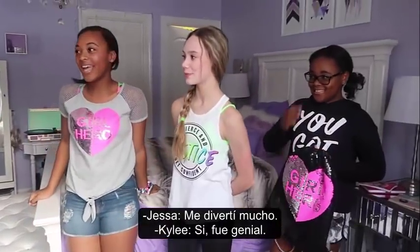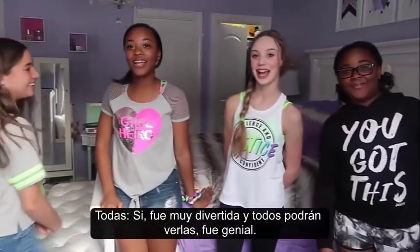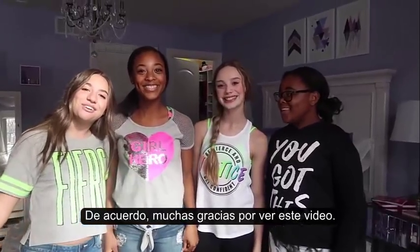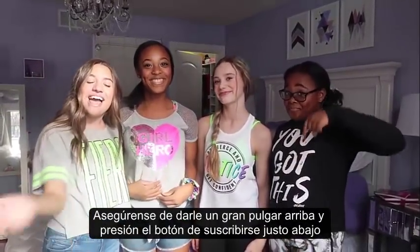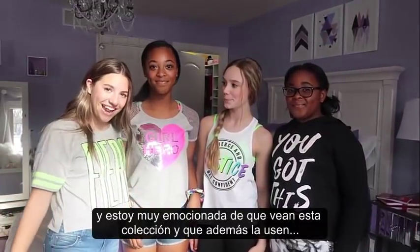I had lots of fun. It was amazing, me too. Today we had a really fun photo shoot and I can't wait to see it — everybody's going to see it. Thank you so much for watching this video. Make sure to give it a thumbs up and hit that subscribe button down below. I'm so excited for you guys to see this collection and for you to wear it. Peace!